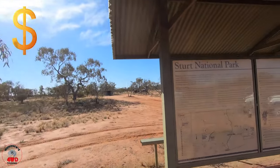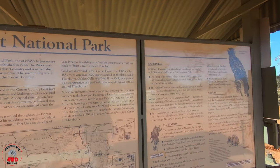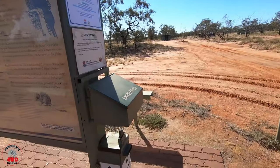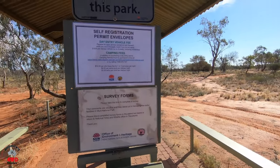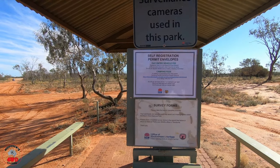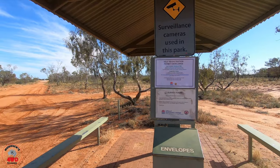It's pretty well four-wheel drive only, realistically, although I've seen two-wheel drive cars out this way. There's your info boards — usual payment honesty boxes, how you pay, all that kind of stuff. So you've got twelve dollars per site for one or two persons, six bucks for an extra adult, and three bucks for a child.